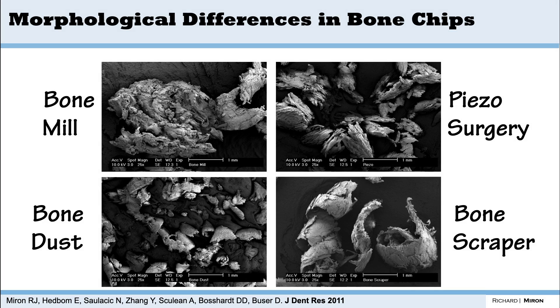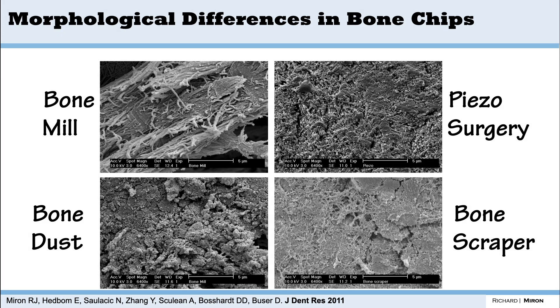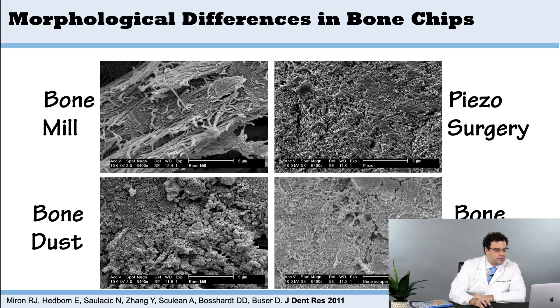When we were running these animal studies, I had just joined the group as a molecular and cell biologist, and we decided to do a separate cell study looking at the sizes of the bone graft. The mill and scraper produce bigger particles — the scraper forms these swirlies — while bone dust particles are the smallest and piezo surgery particles are somewhere in the middle. Under high-resolution scanning electron microscopy at five microns, you can see collagen fibers and a fiber network on the mill, but on the dust and piezo surgery samples, the surface is completely devoid of all proteins — just a pure hydroxyapatite surface.